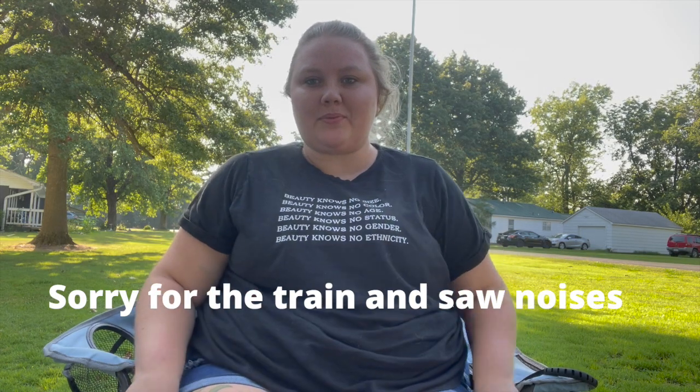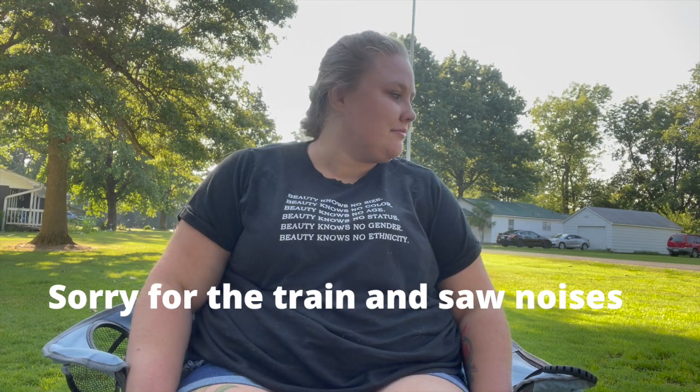Hello everyone and welcome back to my channel. I decided to do this outside today to get a little change of scenery. If you're new here, welcome. My name is Ariel Judd and I do post-grad videos here on YouTube. And if you saw my puppy, her name is Melody.